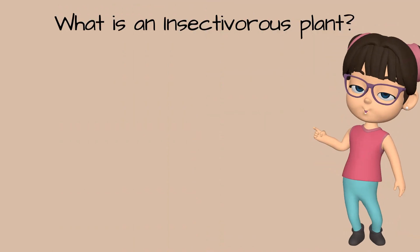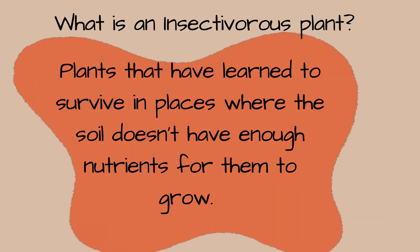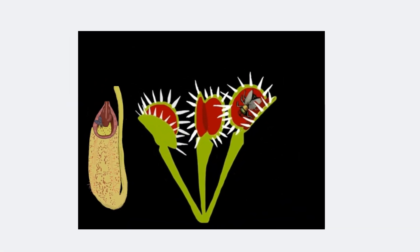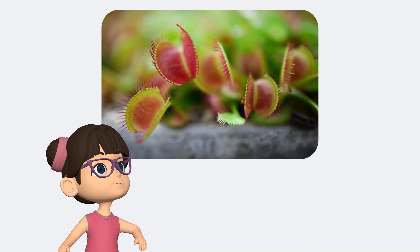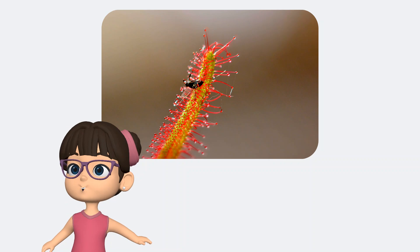So what exactly are insectivorous plants? These are plants that have learned to survive in places where the soil doesn't have enough nutrients for them to grow. So instead of just soaking up sunlight and water like most plants, they catch and eat insects to get the nutrients they need. Some of the most famous insectivorous plants are the Venus Fly Trap, the Pitcher Plant, and the Sundew. Let's meet them!